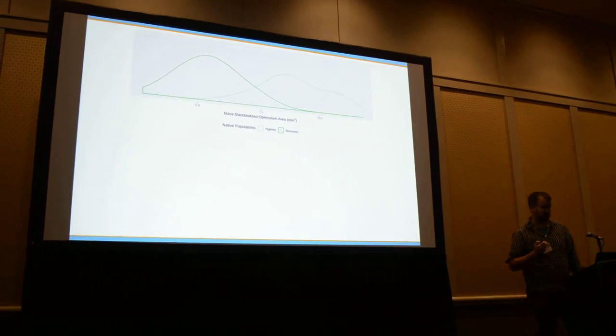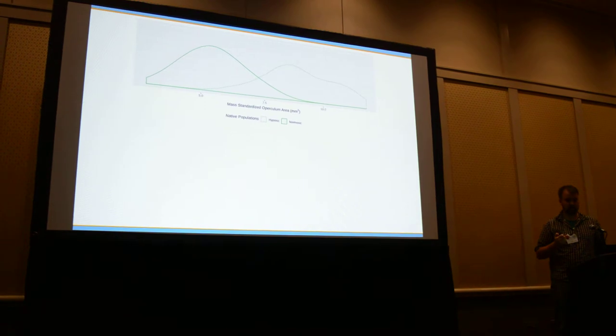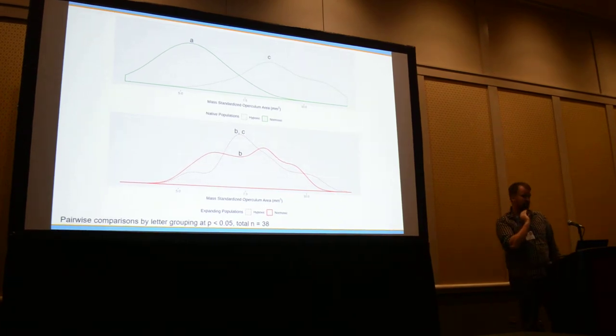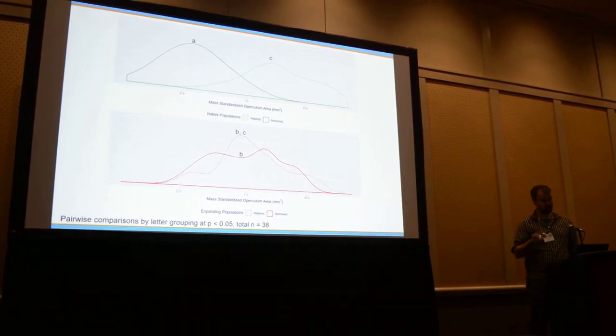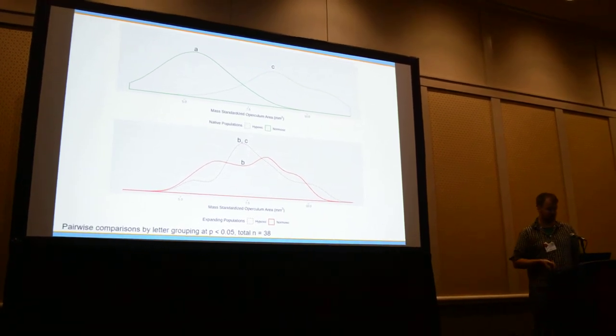In their native range, you can see that fish from hypoxic environments have larger opercula. In the expansion range it's a little bit more muddled — once we mass-standardize, they all pretty much look the same. Although maybe with a larger sample size it might be easier to see, and we'll get to that in a second.